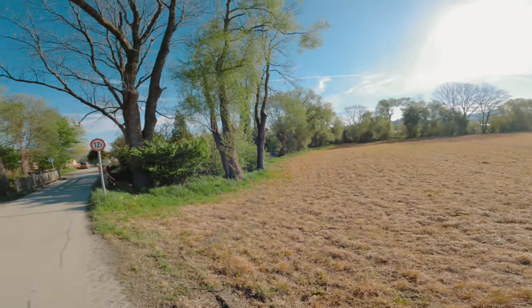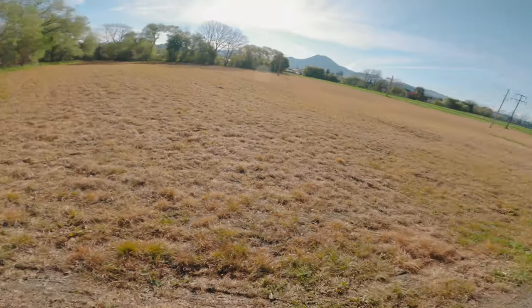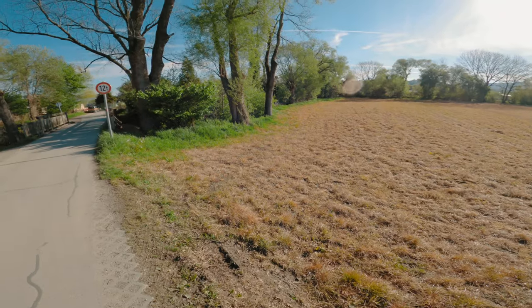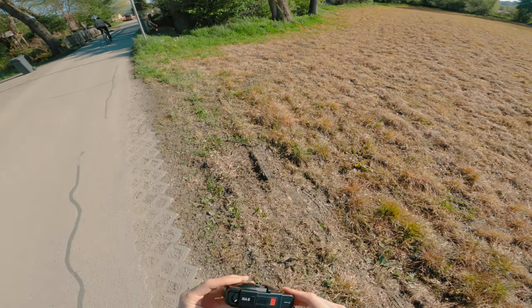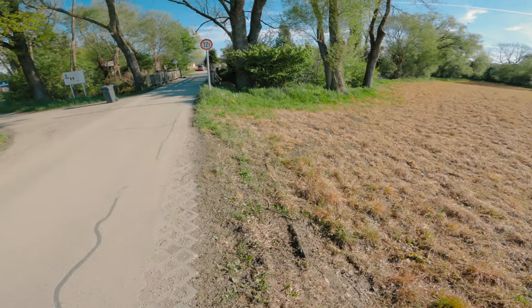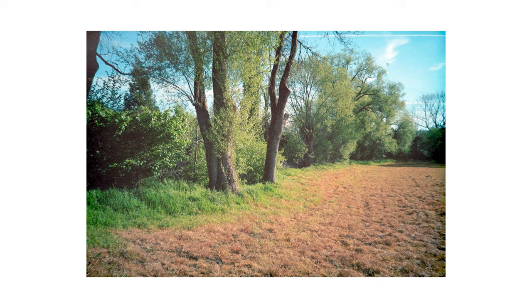I wasn't sure whether to shoot the next scene — I ended up just shooting it because of the colours: the orange field and the green grass. So yeah, I shot it and this is the result. The colour contrast is quite remarkable here, however in total the photo isn't really much of an amazing photo. The composition seems quite aimless.